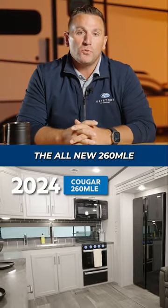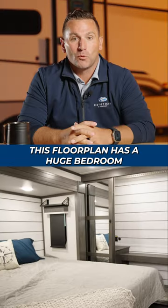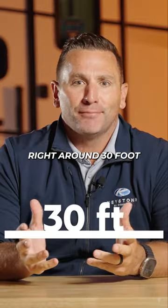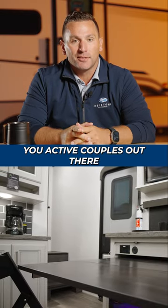Well, we did it again. I'm super excited to show you the all-new 260 MLE in our premium fifth wheel size Kuga Land. This floor plan has a huge bedroom with a king bed slide, right around 30 foot. This floor plan has tremendous versatility and was designed for you active couples out there.